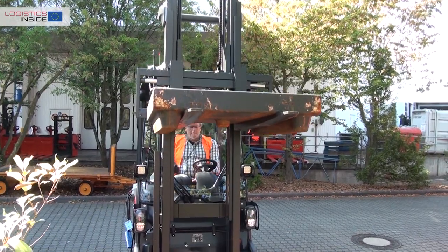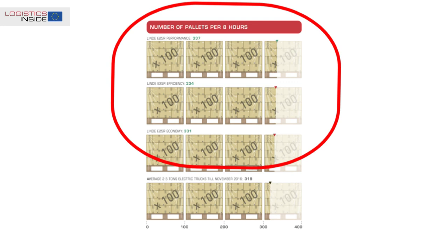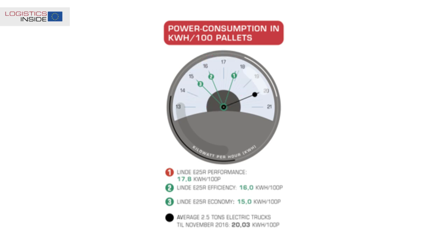Compared to the test results of 2014, we achieve higher productivity in all three driving modes — a good achievement, considering the individual scores for lifting and driving are slightly lower compared to two years ago. Energy consumption converted to 100 moved pallets is lower than during the test two years ago and well below the average in this class.